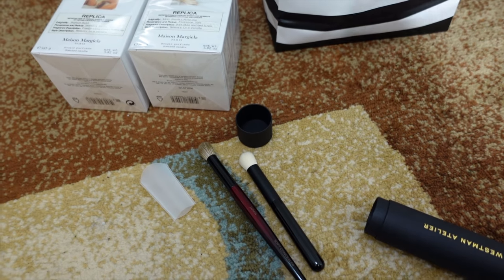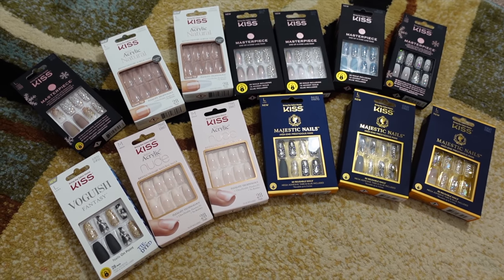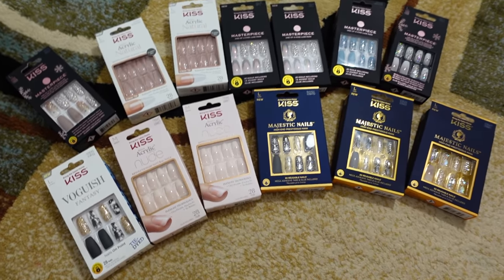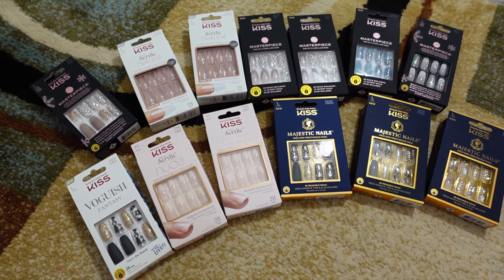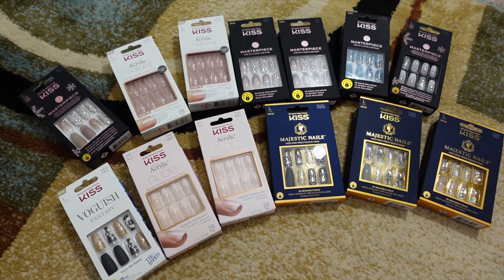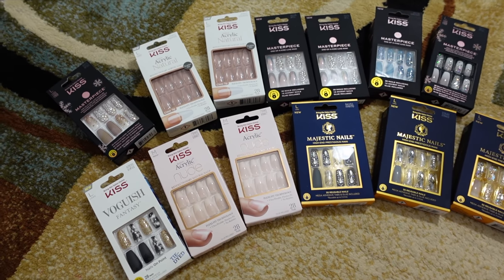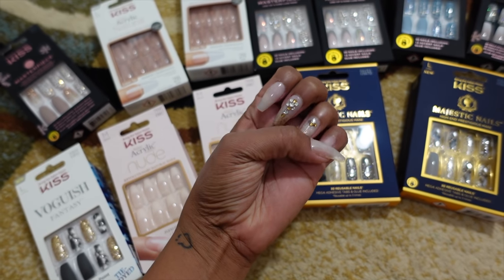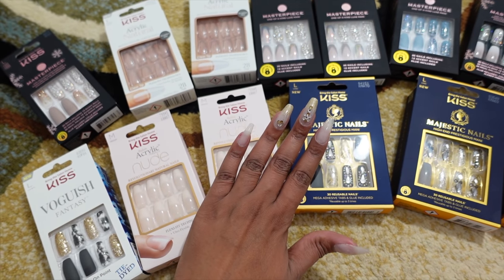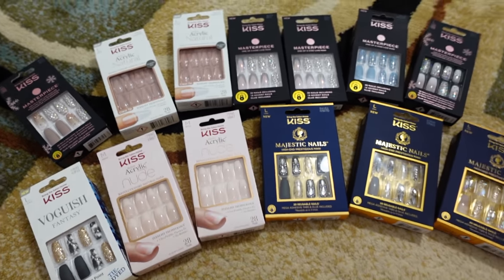I have a confession — I went a little bit nuts and went on a shopping spree for holiday nails. I went to Dollar General, three different Targets, Walgreens, and Ulta. These nails were sent to me by Kiss for a sponsored video covering their nails and lashes. I love their nails and lashes, so the sponsorship fits perfectly.